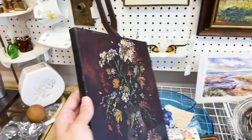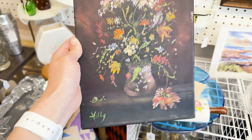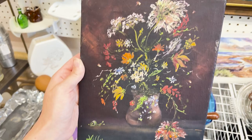Oh man, this place is dangerous. So this is pretty — it's signed by Holly. Thank you, Holly. Oh my gosh, it has a little snail! I love it even more now, it's so cute.